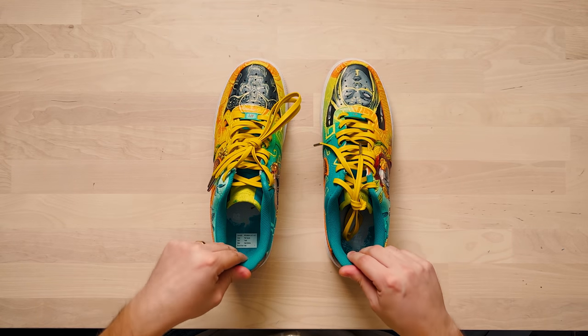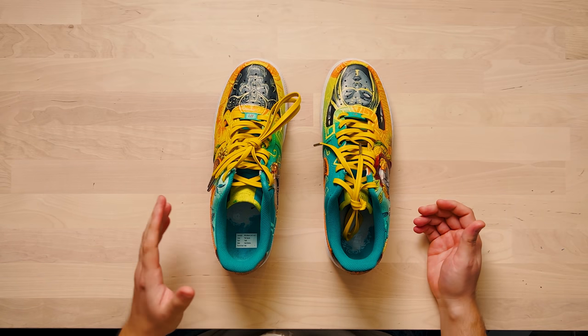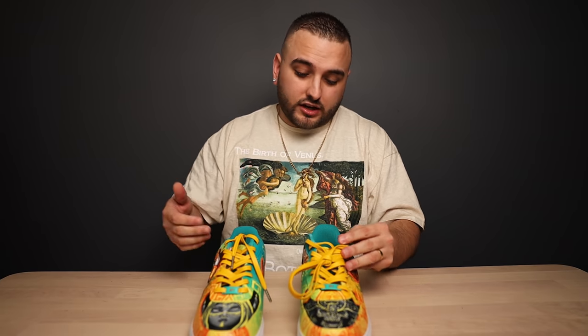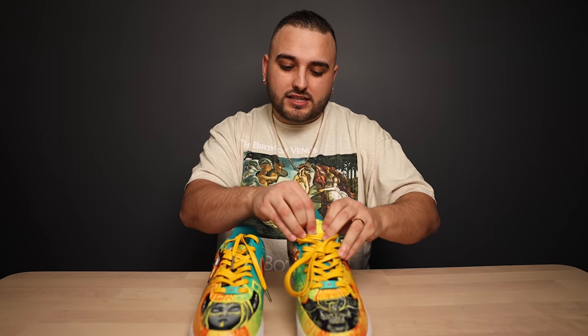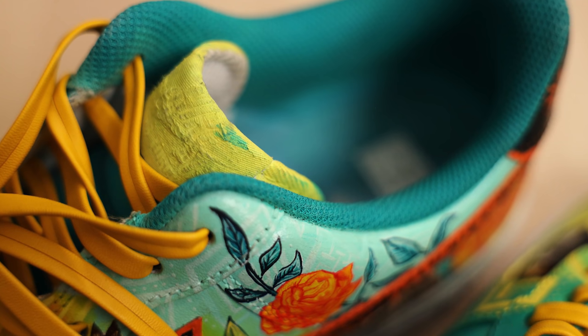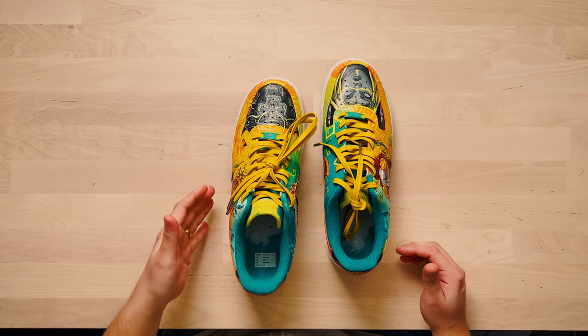I think that composition and how well thought out all of this imagery is has to be the best thing about these. Now if there's anything I would do differently, the sock liners did turn out a little bit stiff, so those probably just need a little more fabric medium or a little more heat setting. If those sock liners aren't very well heat set, some of that dark turquoise color is very likely to rub off on the lighter yellow here.